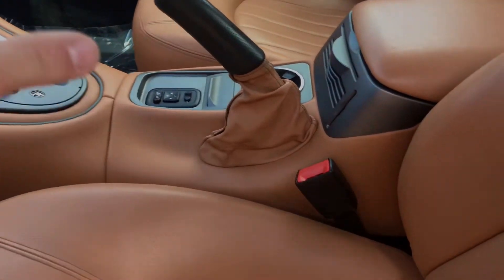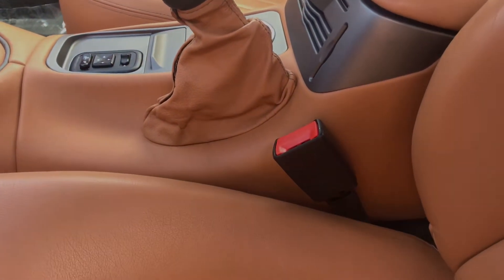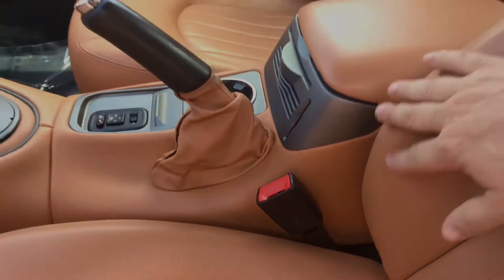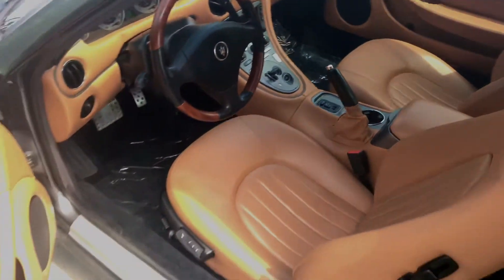The center console right there — that is actually the CD player. This is where you put the CD in here. Have you ever seen anything like that? I have not, and probably for good reason.